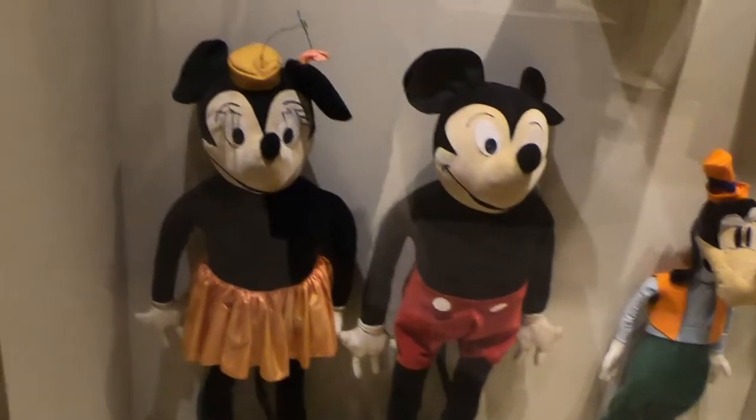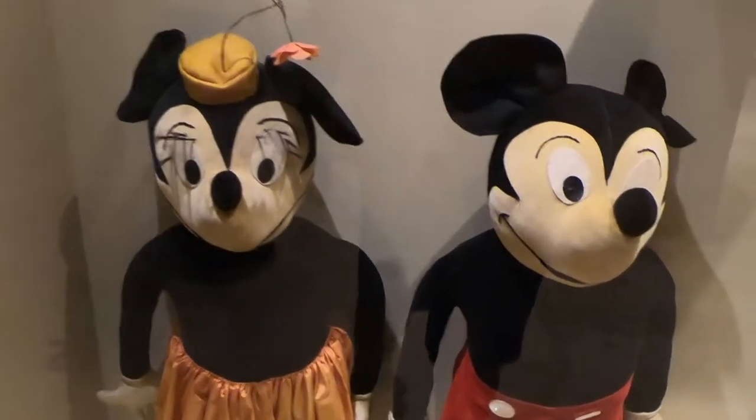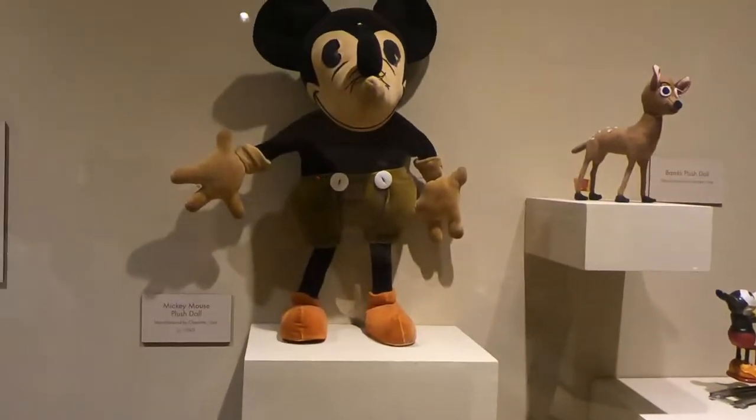Vintage Mickey Mouse — you know me, if you watched my last video you know I love vintage Mickey stuff and vintage Disney merchandise.